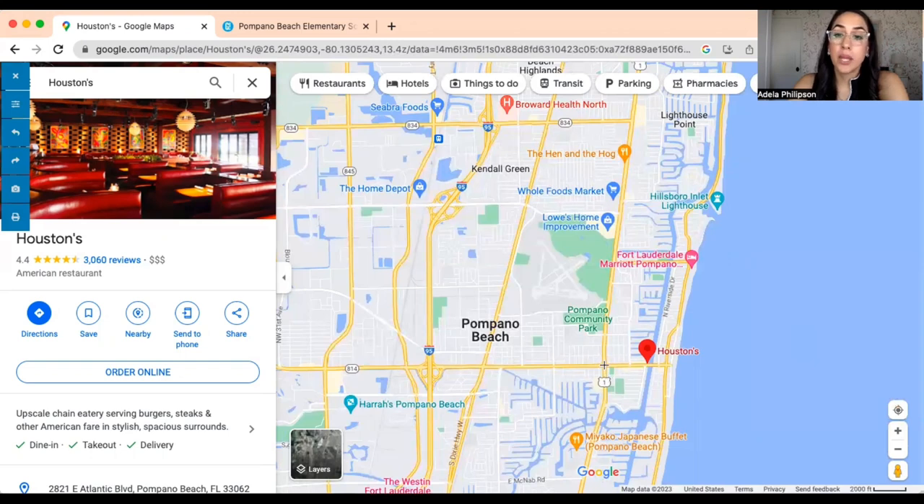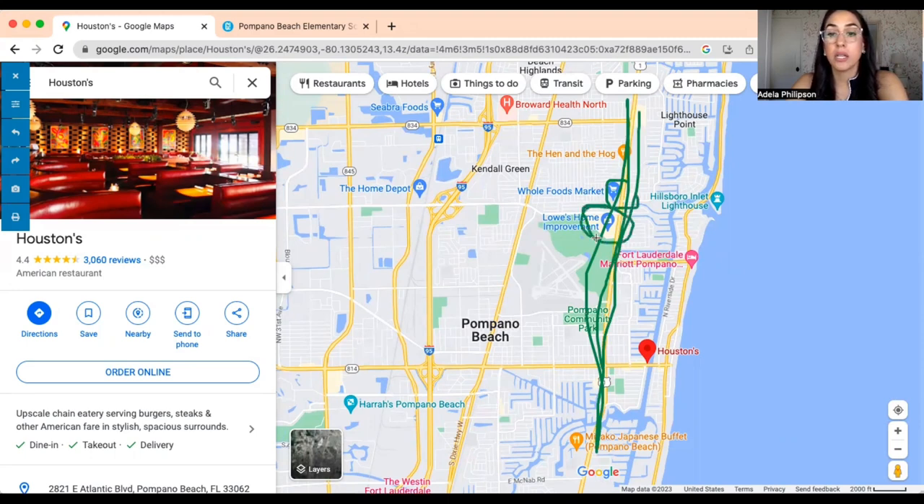For major shopping and big box stores, you'll find a lot of that along US-1. For example, there's Whole Foods, Lowe's, diners, and general grocery stores. There is a Publix right there as well, so everything and anything you need is located up and down US-1.